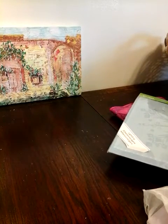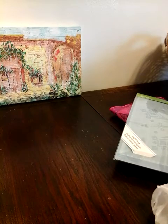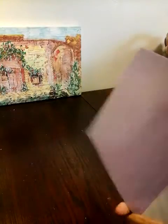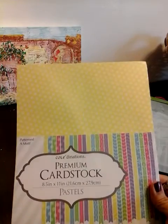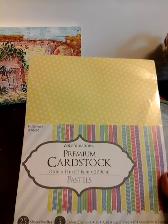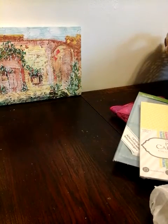Joann's was having a sale on all their Easter stuff and paper. So I picked up this paper — regular price is $4.99, it was about $2.99. You get 25 sheets in five colors. So I picked that one up.